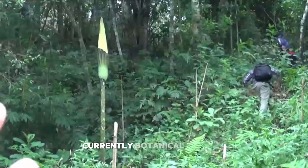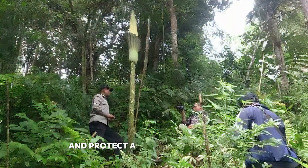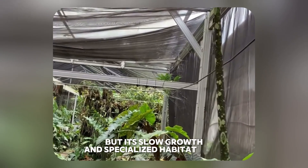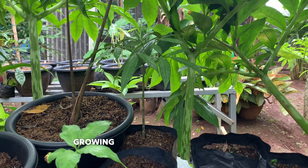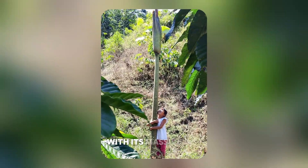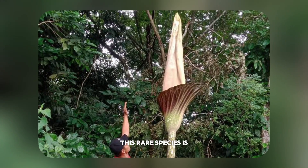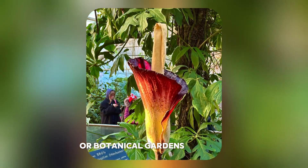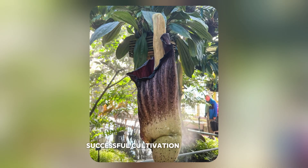This makes conservation efforts critical for its survival. Currently, botanical gardens and conservation groups are working to propagate and protect Amorphophallus gigas, but its slow growth and specialized habitat needs make it a challenge to cultivate outside of its native environment.